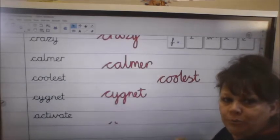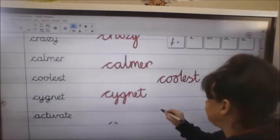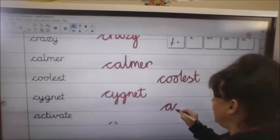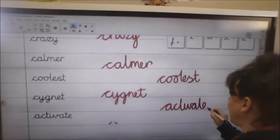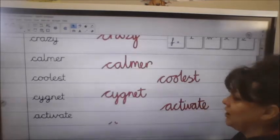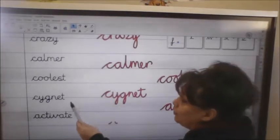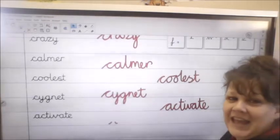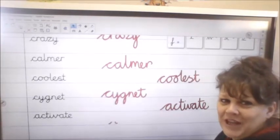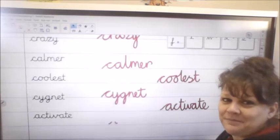Okay, nice loops there. And then finally, activate: A, C, tall T, I, V, A, T, E. So activate. So you have got crazy, karma, coolest, cygnet and activate. Two lines of each please in your purple books. Looking forward to seeing beautiful cursive script. Pause the video, off you go.